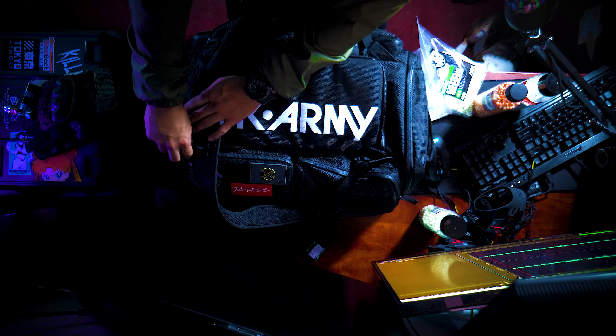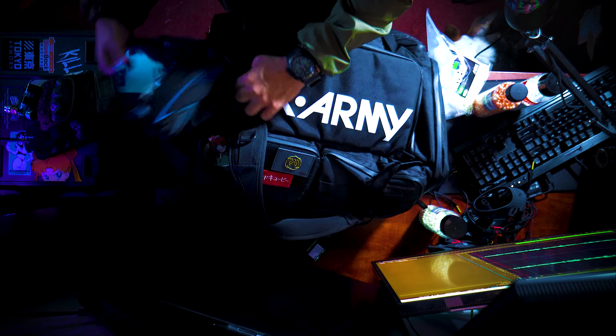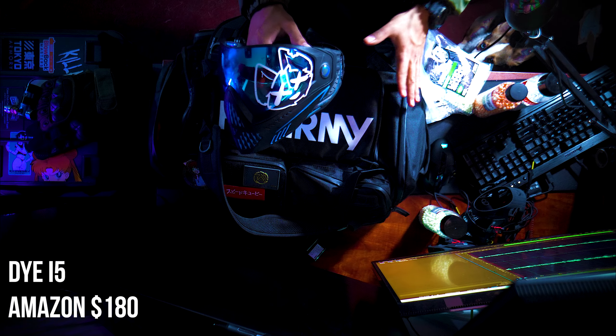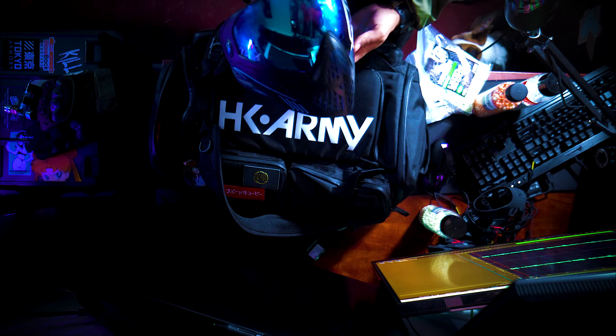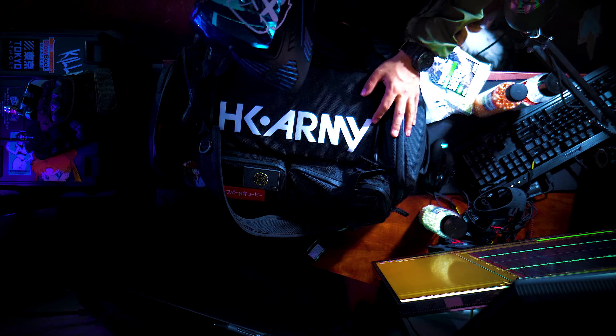Going into the main pocket here — I've got my Dye mask. This is my Dye i5 mask. If you wear glasses it's very comfortable. This is going to be my main mask for the time being, or until I switch to something from EVS Empire or similar.